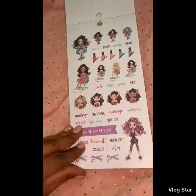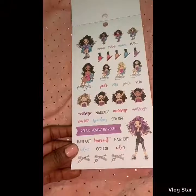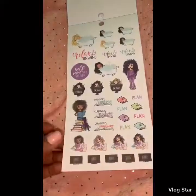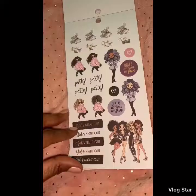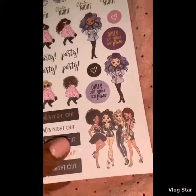Shopping, spa, mani-pedi, haircut, massage, and then we have the bathtub, relax, and relaxation stickers. And the party and date night — oh my gosh, look at the girls right here, so so so cute!